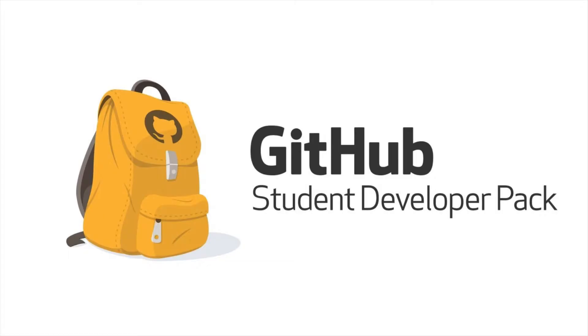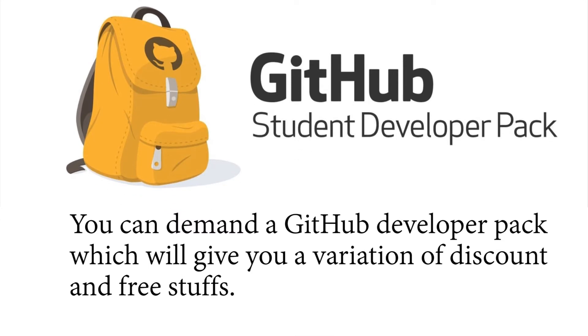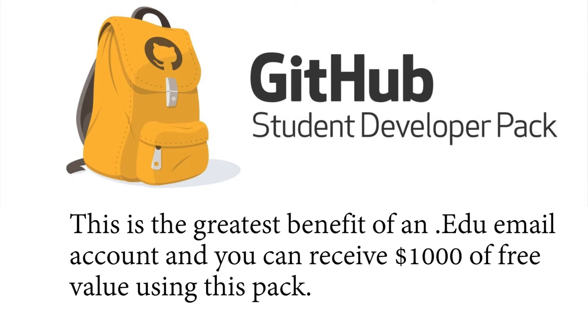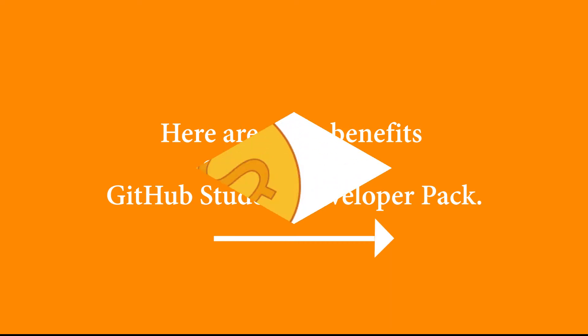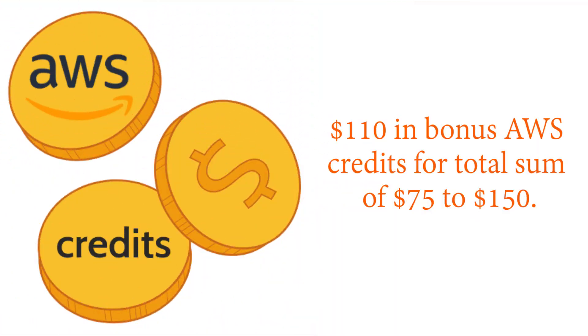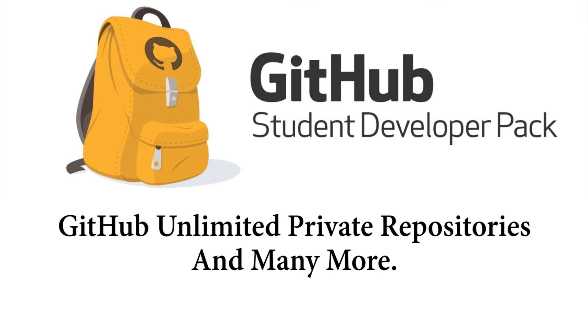1. GitHub Student Developer Pack. You can request a GitHub Student Developer Pack, which will give you a variety of discounts and free stuff. This is the greatest benefit of an edu email account, and you can receive $1,000 in free value using this pack. A few benefits include $110 in bonus AWS credits for a total sum of $75 to $150, a Datadog Pro account, GitHub Unlimited Private Repositories, and many more.